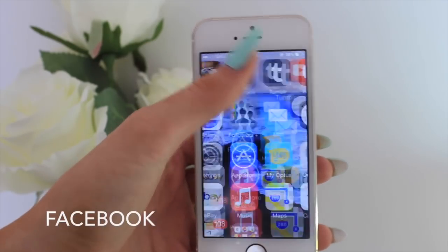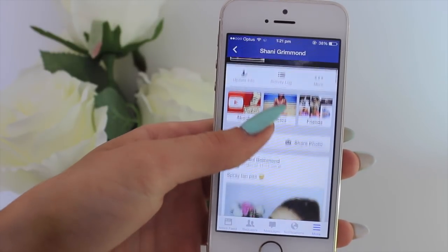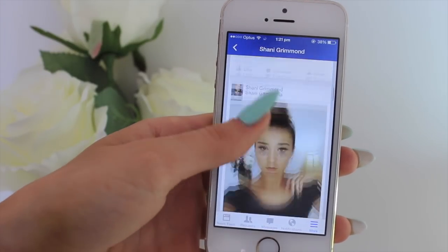The next app is Facebook, which I hardly ever use. I feel like it's just so boring and Facebook has kind of died. I post on there every few days, sharing new photos, so you guys can follow me if you want, but there's nothing really interesting on there.